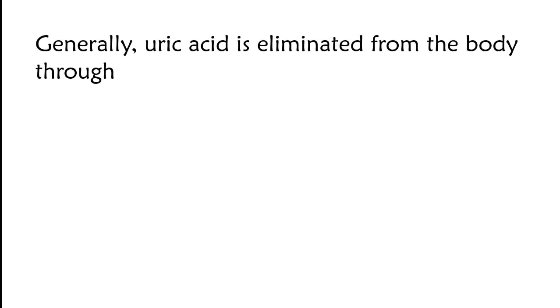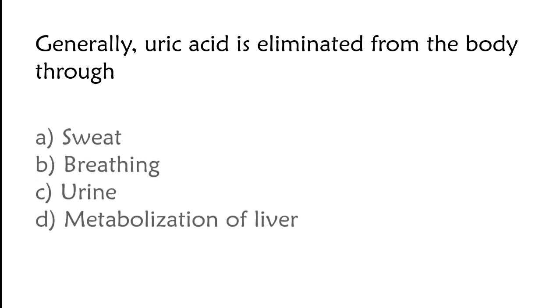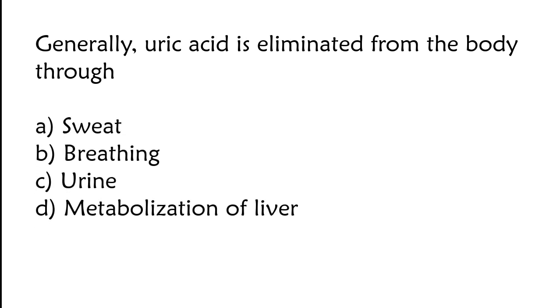Generally uric acid is eliminated from the body through: sweat, breathing, urine, or metabolization of liver. The correct answer is option C. Generally uric acid is eliminated from the body through urine.